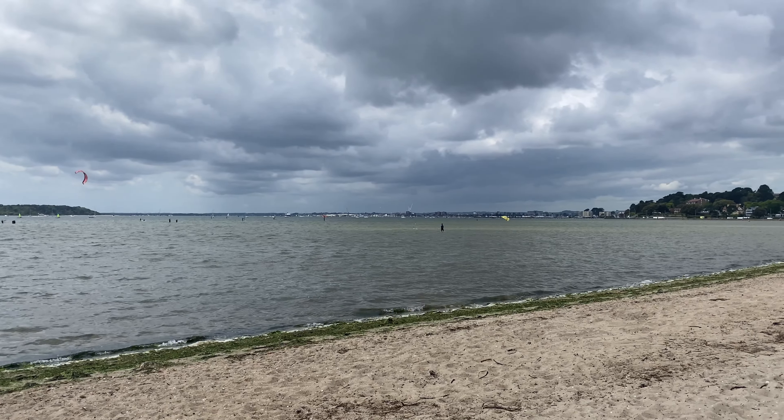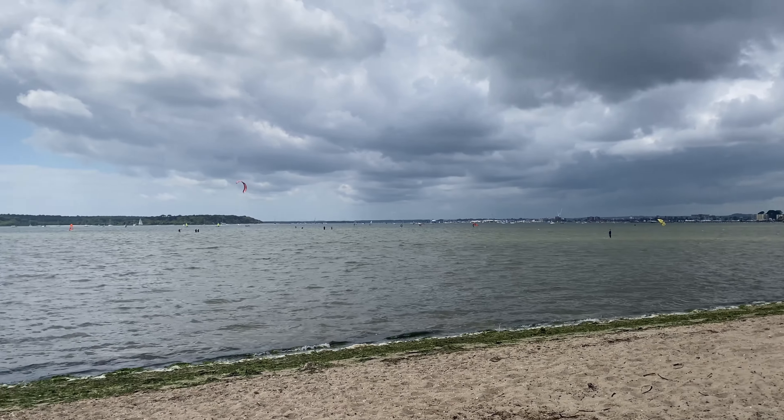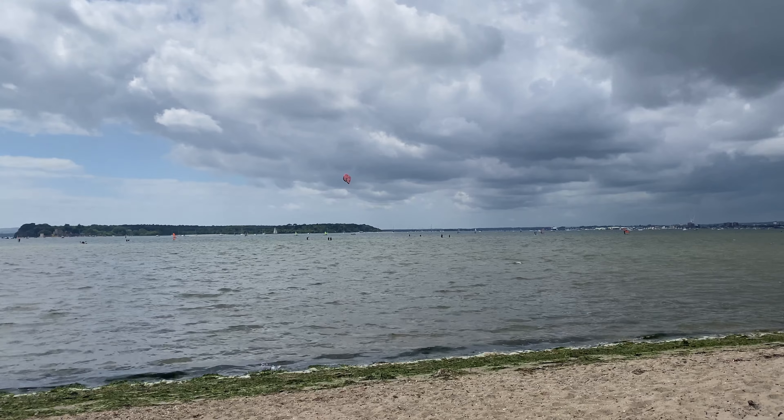This is not deep at all because that person is just walking there. All of those people walking. Over there as well. It's not deep at all.